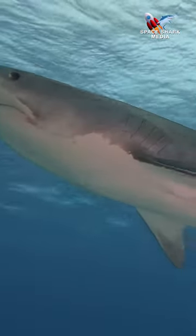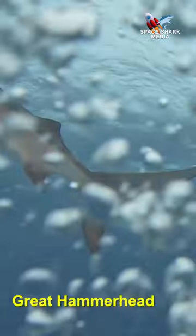If you dive in the Bahamas you can see all types of sharks. Here's a quick way to tell them apart.